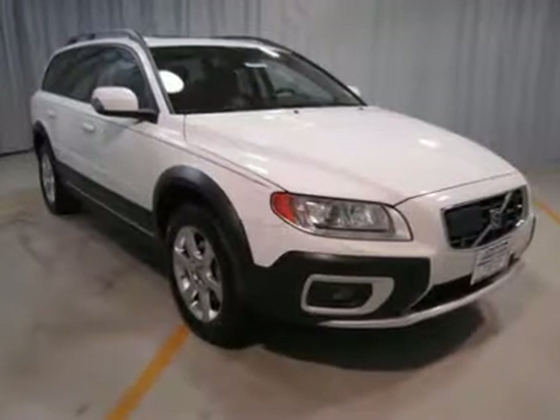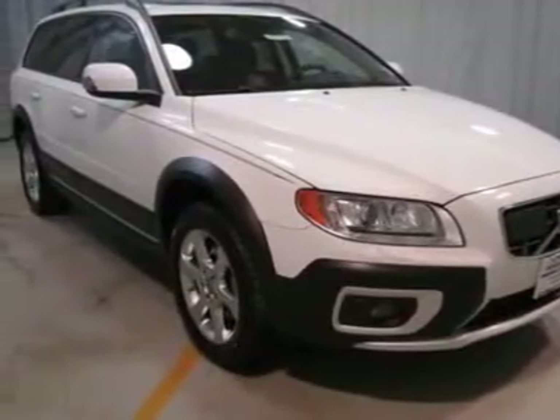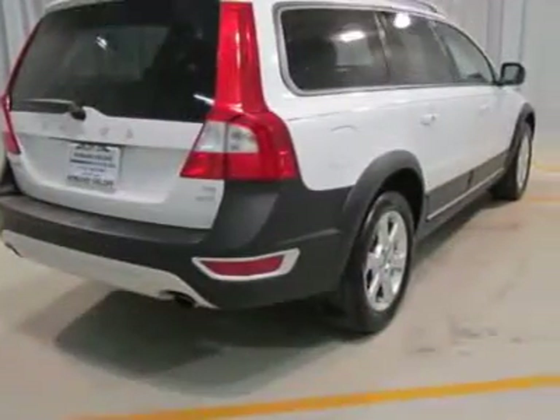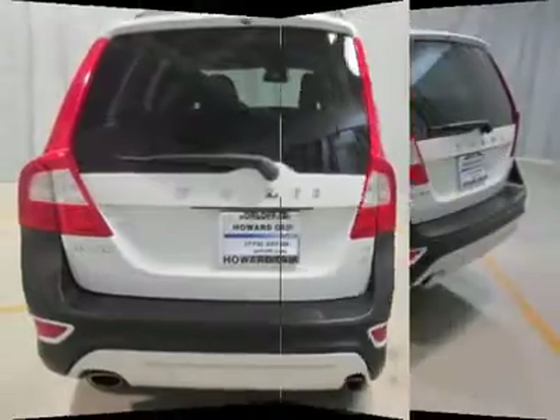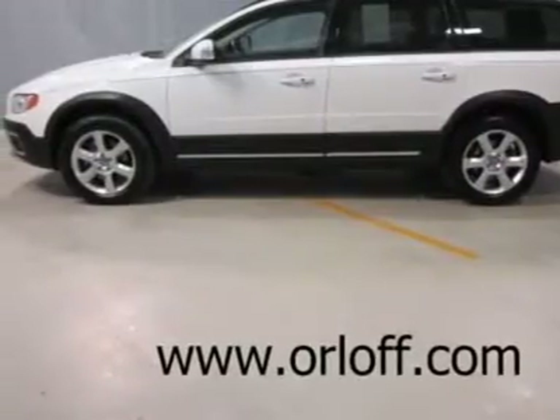One owner, excellent condition, looks brand new, low price. This Volvo is certified and has been examined and road tested at more than 130 different points, and is backed by comprehensive six-year/100,000-mile limited warranty coverage from the manufacturer's original in-service date of December 19, 2008.